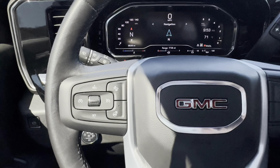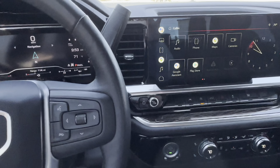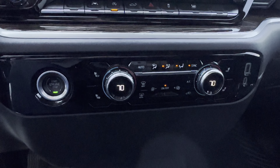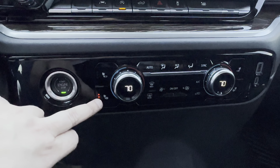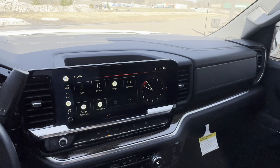Coming to the dash, you can see your steering wheel controls. This also has a heated steering wheel, as well as safety features such as lane departure warning, lane assist, and front collision warning. It also has heated seats, as well as that 13.4 inch touchscreen display.